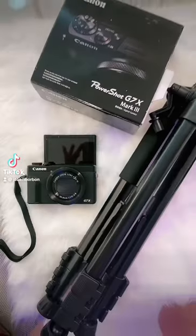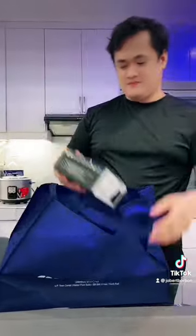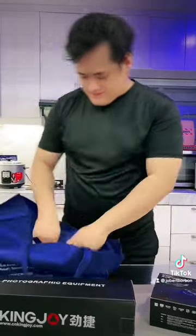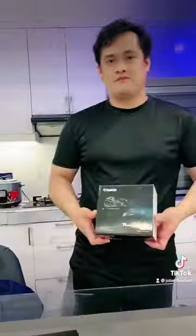Canon G7X Mark III. I bought this from Infomax at Yellow Mall, Market Market, Tag Week. I just saw this on YouTube and it caught my attention, so I bought it.